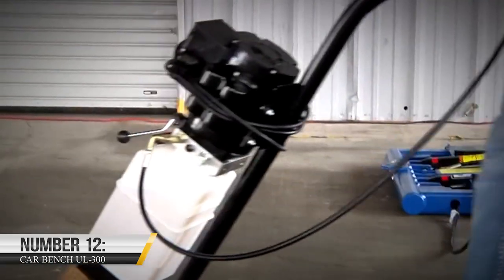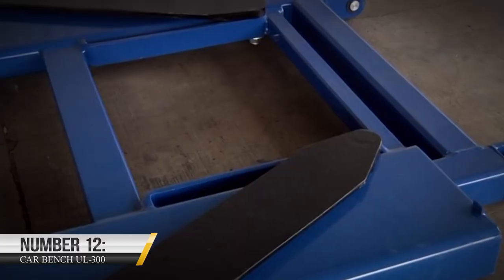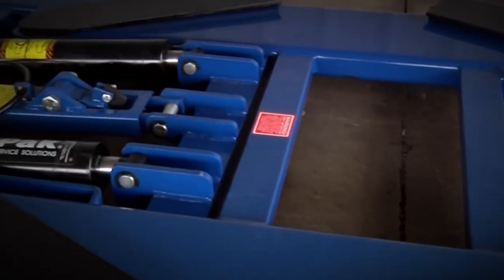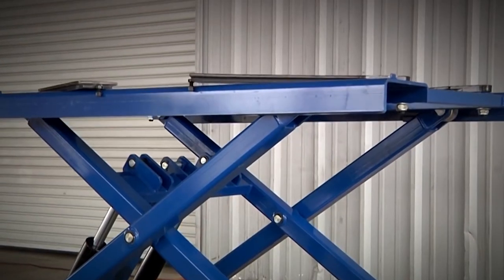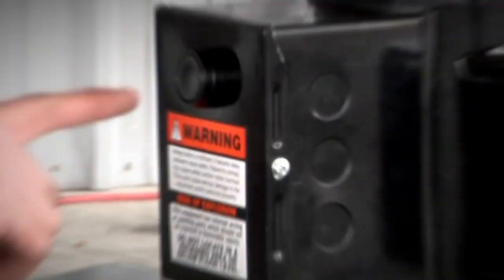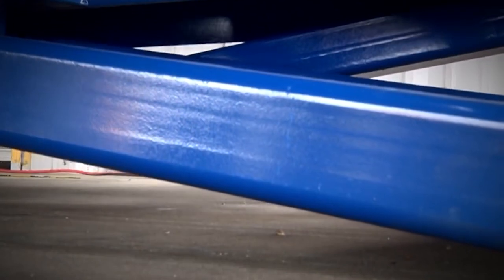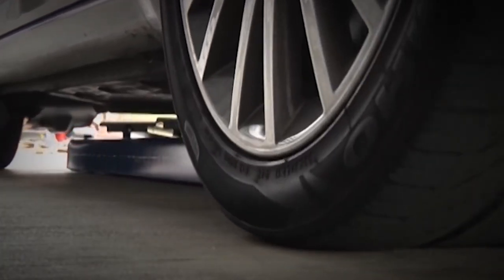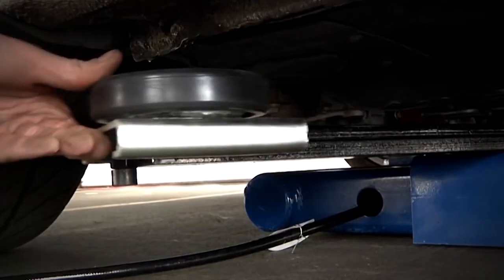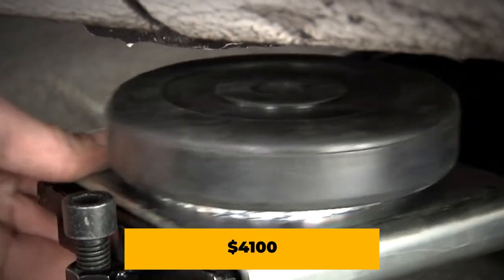12. CarBench UL-300. If you're looking for quality car benches and are okay with the expenses, then you should go for the CarBench UL-300. This invention has 180 moving arms to support cars, safety locks, and levering devices. It also features universal clamps with fast lifting arms, and many more. You can get this CarBench UL-300 on Alibaba at $4,100.